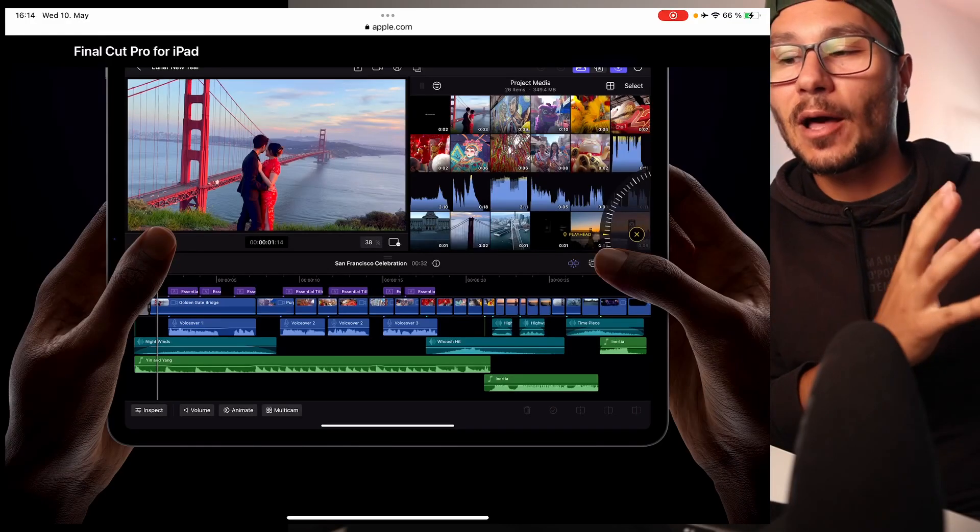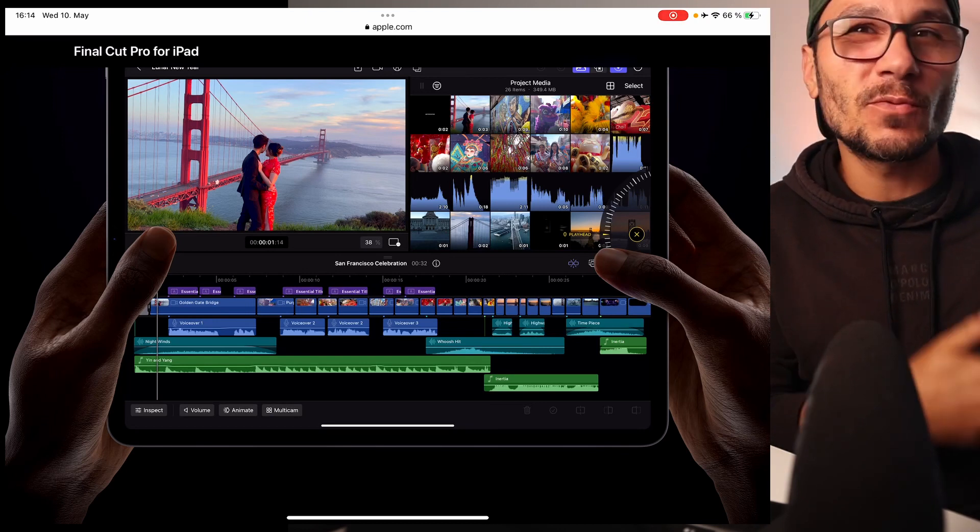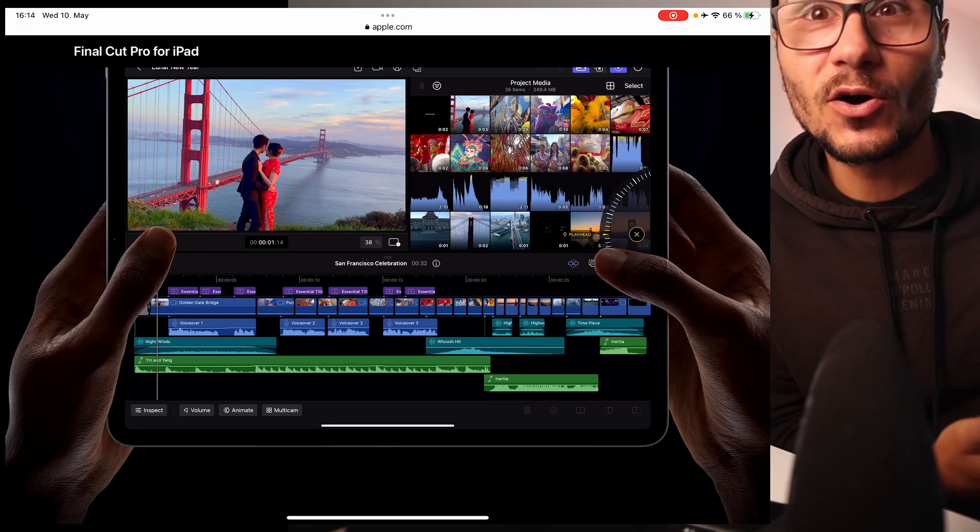As a DaVinci Resolve iPad user — my channel is all about DaVinci Resolve at the moment — which is free. You can start with like 95% of all the tools in the free version. So I think Blackmagic and DaVinci Resolve will still be the editing software where lots of people are jumping onto.